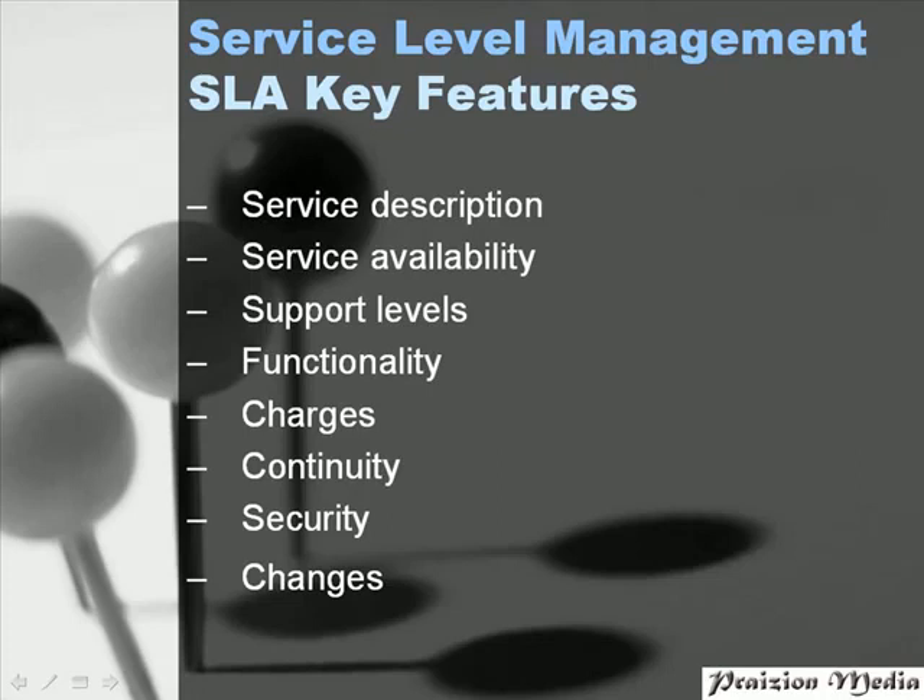We should also talk about security — to what length will the IT Service Department go to protect information and make it secure? And finally, changes: in this section, we should be talking about the change management process within the ITSM framework.